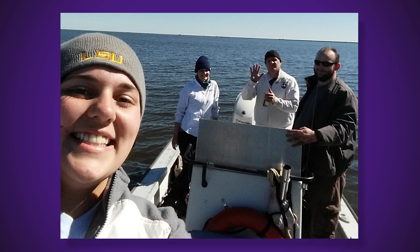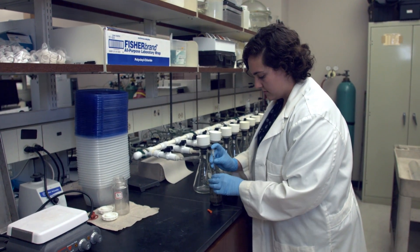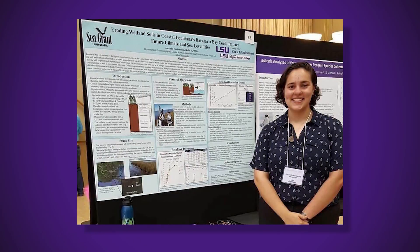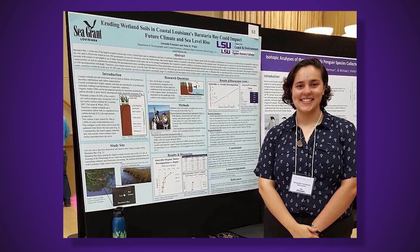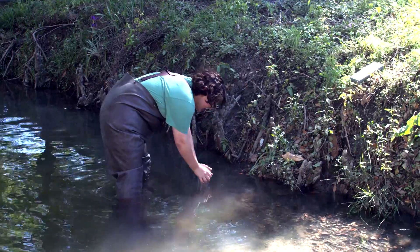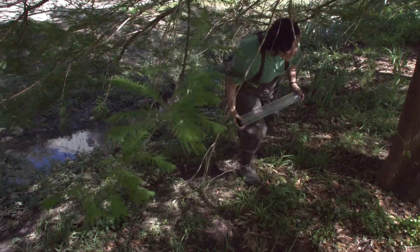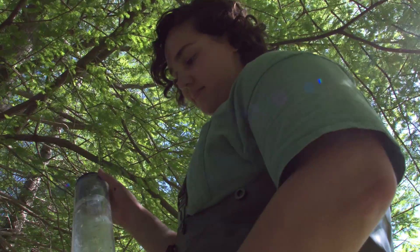My freshman year at LSU I was awarded a work study. I started working in Dr. John White's wetland and aquatic biogeochemistry lab. Over the last few years I've been working on my own project with Sea Grant, where we analyzed water and soil samples for their nutrient content as well as their physical, chemical, and microbial characteristics.